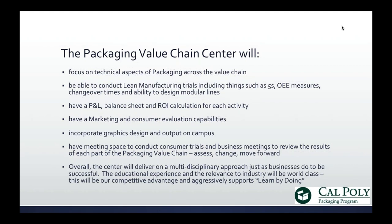Our center will focus on technical aspects of packaging, whether that's performance of materials, including moisture barriers or distribution. We're going to be able to do lean manufacturing trials and measure things such as OEE, changeover times, and ability to have modular lines. We'll have a P&L balance sheet and an ROI calculation for each activity, which I think is very different than what you've seen in an approach to packaging before.